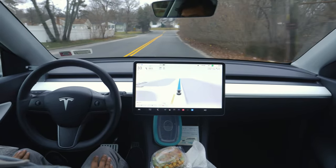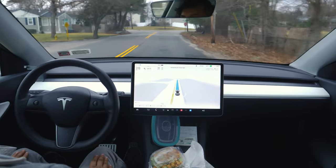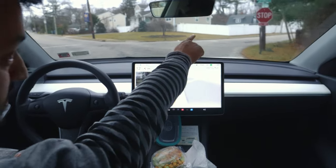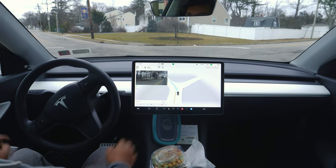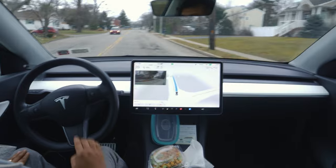Lovely drive, guys. You can already see it says 'stopping for a stop sign.' As you can see, there is a stop sign right over there. The car stopped perfectly. No cars in these two lanes, so we can move forward.